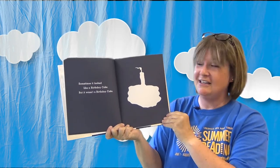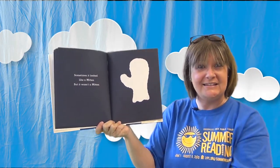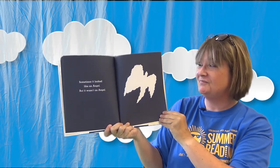Sometimes it looked like a birthday cake, but it wasn't a birthday cake. Sometimes it looked like a sheep — because it's white and fluffy — but it wasn't a sheep. Sometimes it looked like a great horned owl. Sometimes it looked like a mitten, but it wasn't a mitten. Sometimes it looked like a squirrel, but it wasn't a squirrel. Sometimes it looked like an angel, but it wasn't an angel. It was just a cloud in the sky! Maybe this afternoon, if there are clouds up in the sky, lay down on the grass and look up and see if you can see some fun shapes.